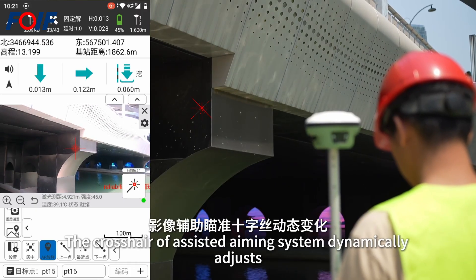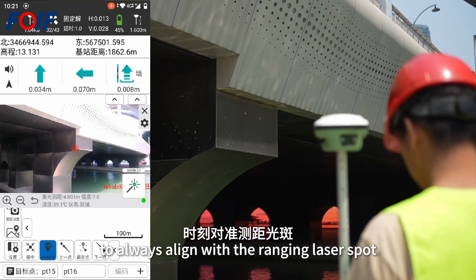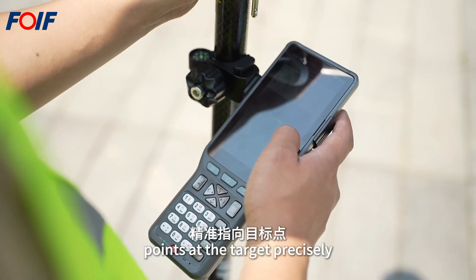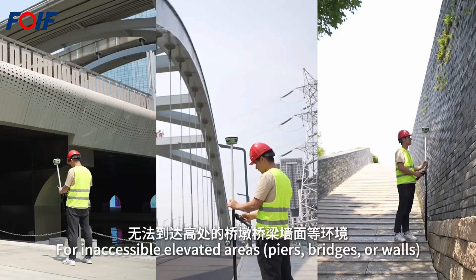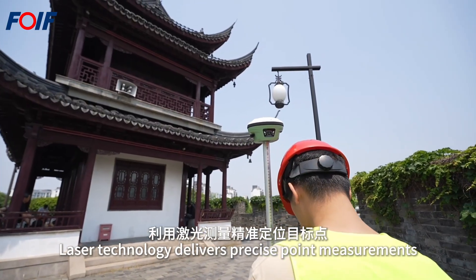The crosshair of the assisted aiming system dynamically adjusts to always align with the ranging laser spot, pointing at the target precisely. It supports automatic target image saving and marking for inaccessible elevated areas such as piers, bridges, or walls.